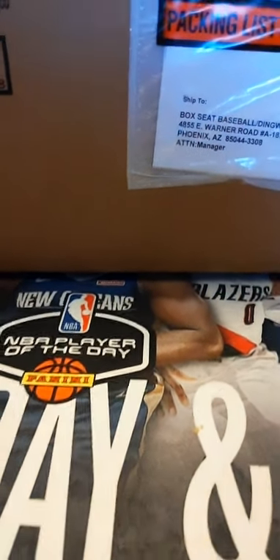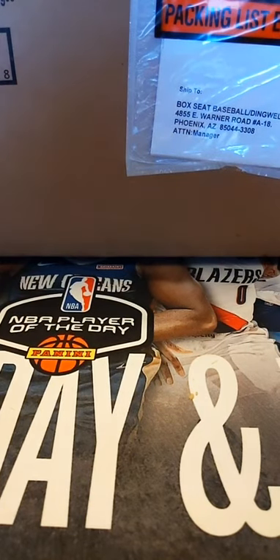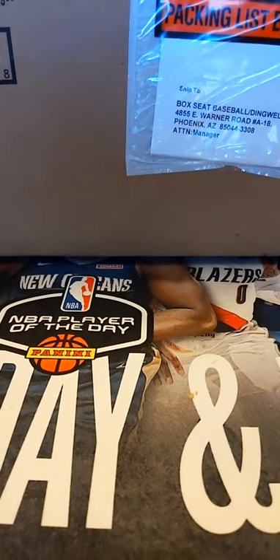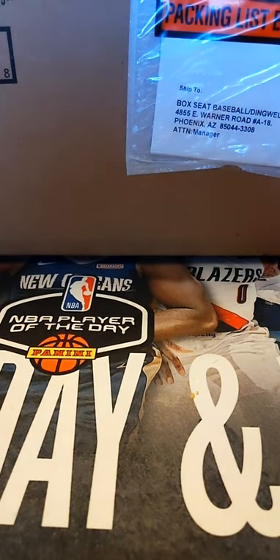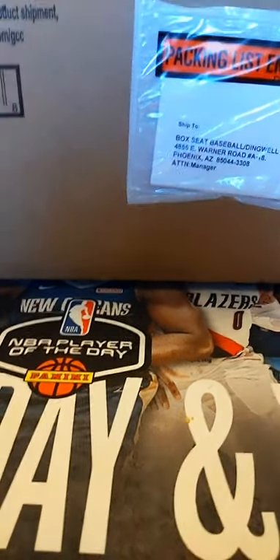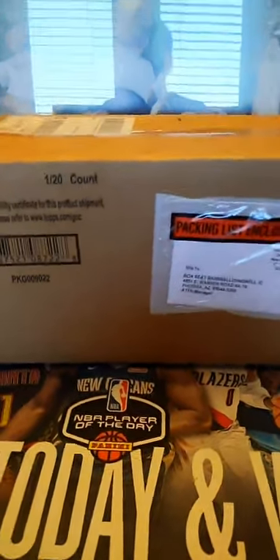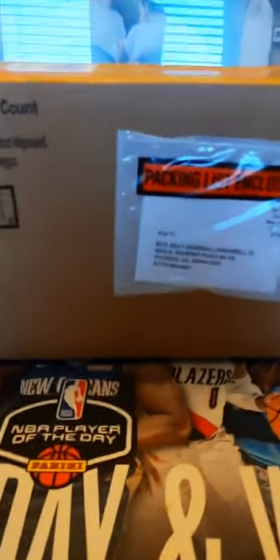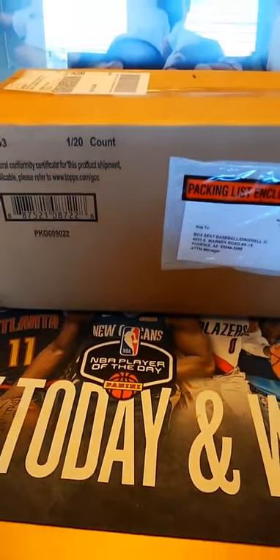Hi everybody, we're here at BoxEat Live. Sorry we missed you for a week or two — been very busy at the shop, actually running out of product. This product came late and I just wanted you guys to see the packing list that we just got. So I wanted to show you guys that for the 2020 Archives Baseball, 20 boxes we're ripping today.